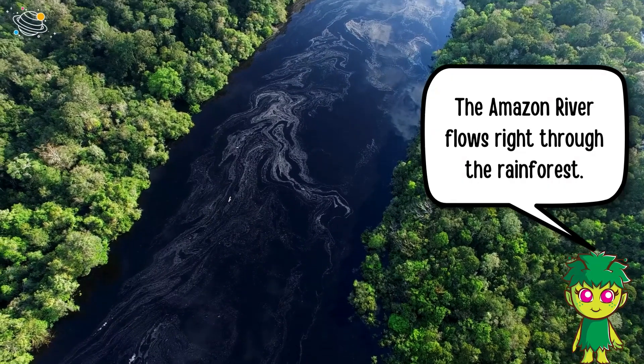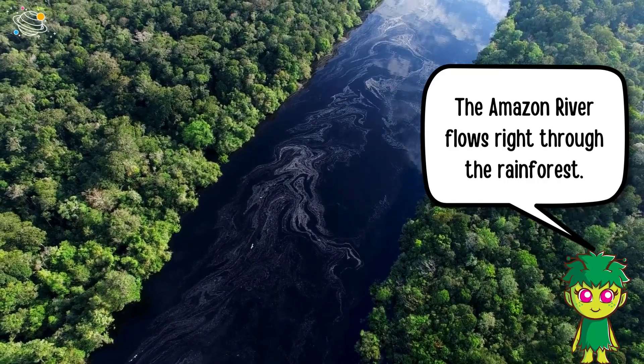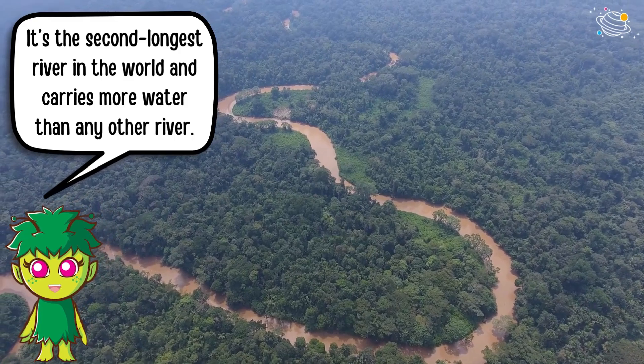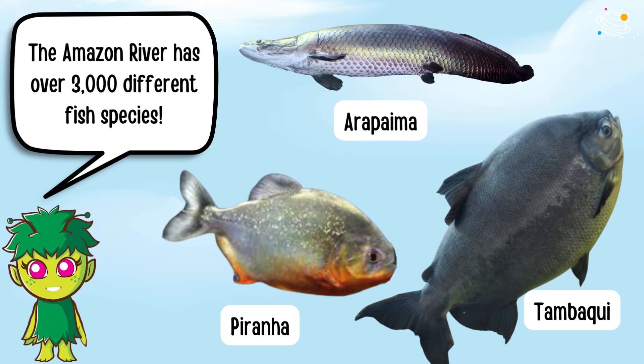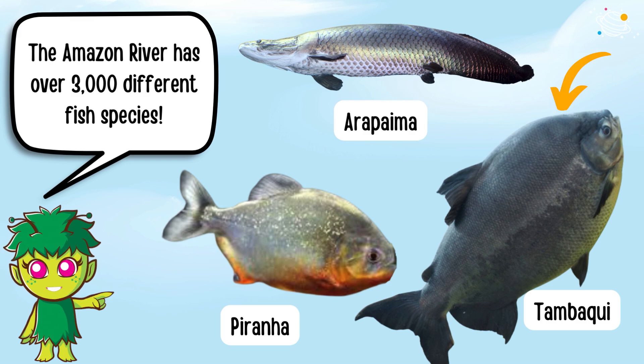The Amazon River flows right through the rainforest. It's the second longest river in the world and carries more water than any other river. The Amazon River has over 3,000 different fish species, like the arapaima, piranha, and tambake.